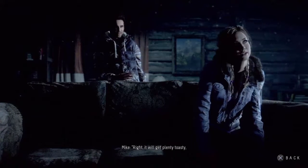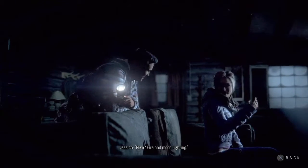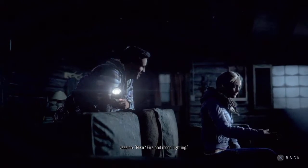A lady would like to cuddle up with her man by a nice cosy fire bathed in atmospheric mood lighting. Mike? Fire and mood lighting. Yes.